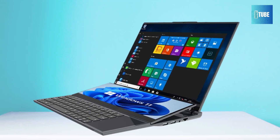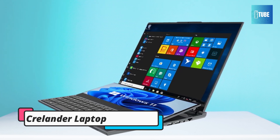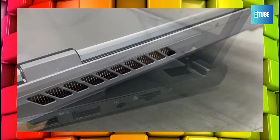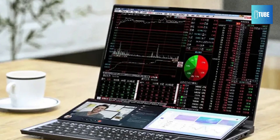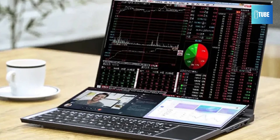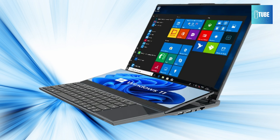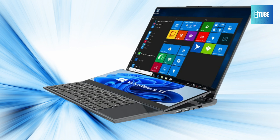The Krellender Powerful Dual-Screen Laptop. If you're in search of a powerful, multitasking-friendly device, this might just be the laptop for you. This laptop combines a 16-inch 2K LCD with a 14-inch touchscreen, offering an impressive setup for gamers, designers, and productivity enthusiasts alike. At the heart of the Krellender Dual-Screen Laptop is the 10th Gen Intel Core i9-10885H processor, with 8 cores and 16 threads, designed to handle demanding tasks with ease.